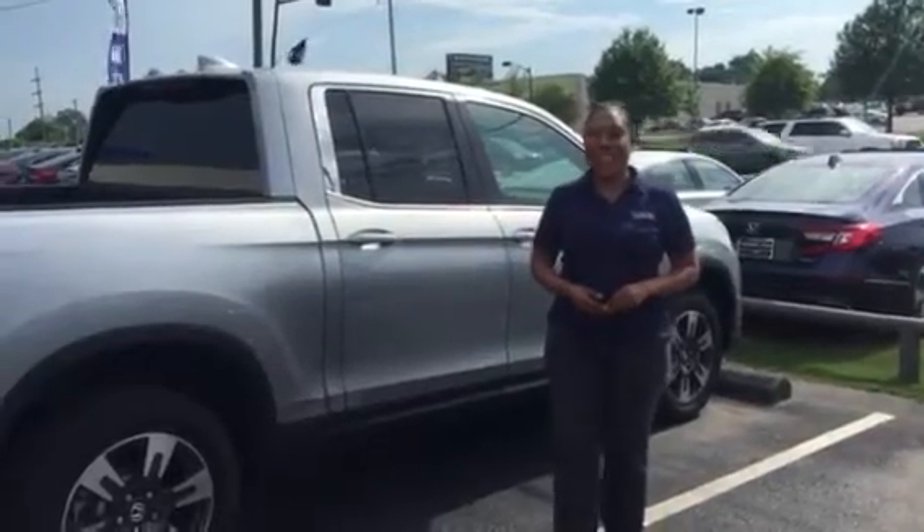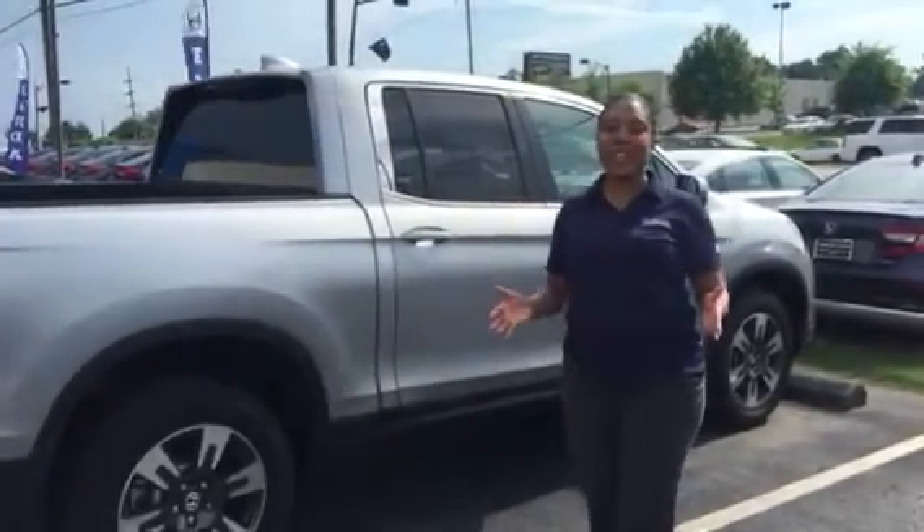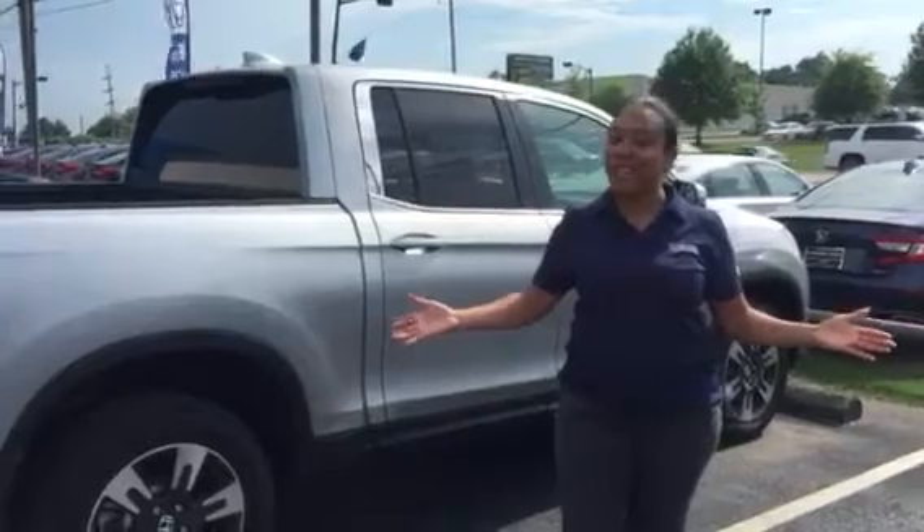Hey there, Scott. It's Mary over at Tamron Honda. Just wanted to personally introduce myself. I am Mary Williams.